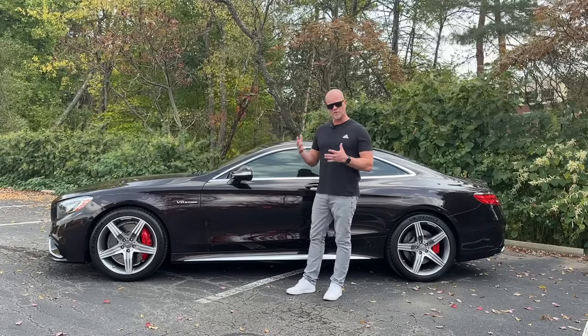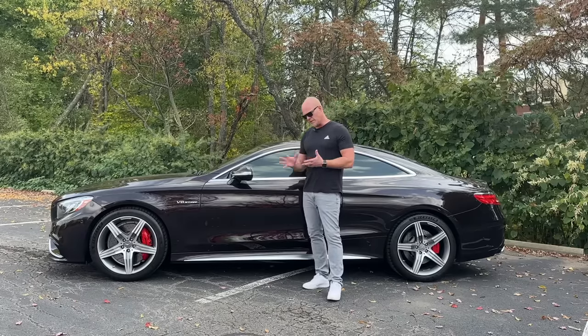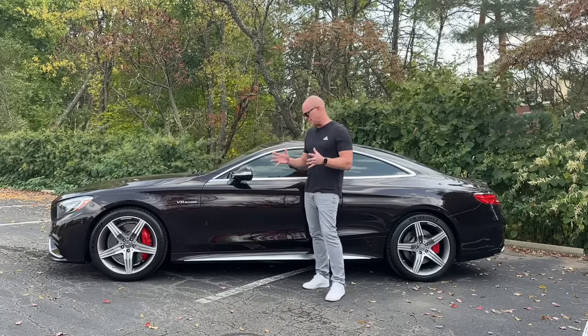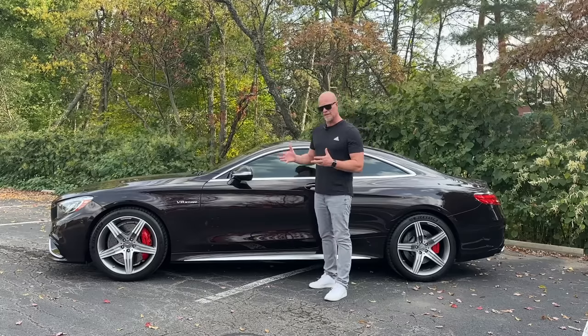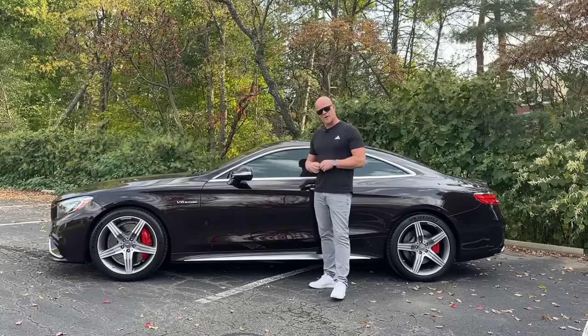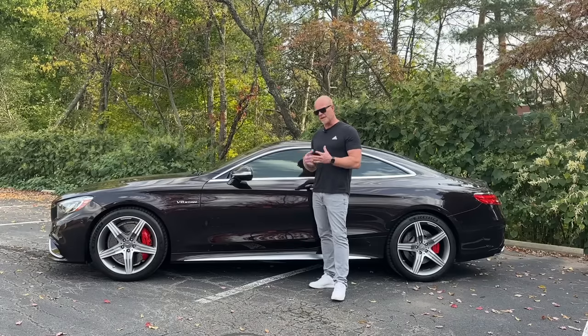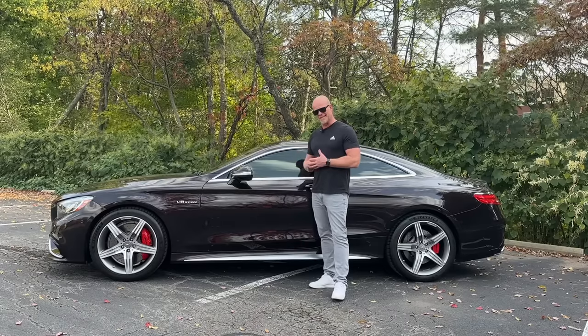This means the S63 can launch better than the S65 — it doesn't struggle for traction. So if you live in the northern states like I do, and you get slushy winters and a lot of ice, an S63 might be the better model to go with if you want to daily drive your car all year round. You can do it in an S65, but it makes it a little harder.